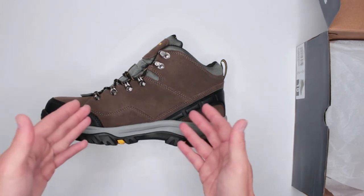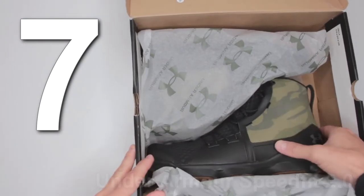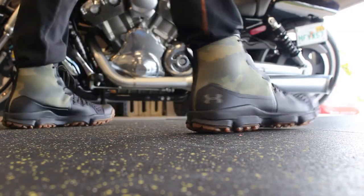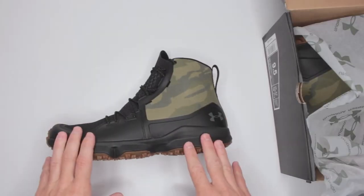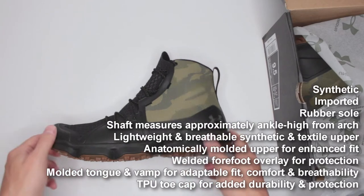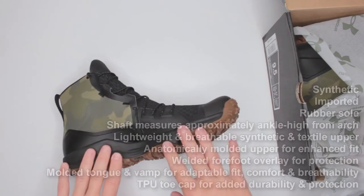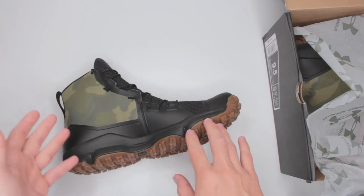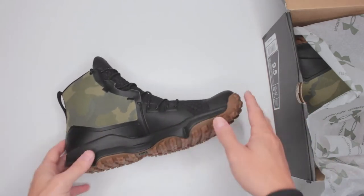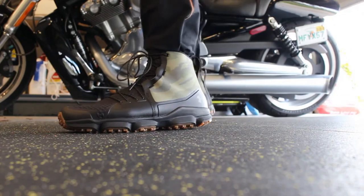Number seven is the Under Armour Speedfit 2.0. These are my kind of boots. If you've watched any of my reviews, you know that I prefer lightness and mobility over protection, bulkiness, and features like waterproofing, because with all those features you add weight. For my ultimate survival boot, I prefer more mobility and less restriction of movement — because if you have a heavier boot, it's harder to move around. These Under Armour Speedfit 2.0 boots are exactly the kind I like. They are still considered mid-size. They don't offer a lot of ankle protection — it's literally just a cover — but with how lightweight and comfortable they are, I was very impressed.